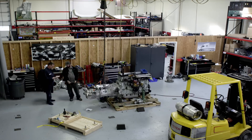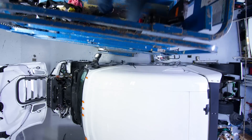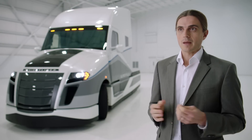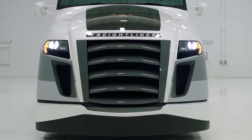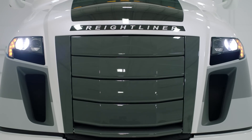The Supertruck features the integrated Detroit powertrain. You can downspeed the engine to reduce frictional losses and achieve fuel consumption reduction. In order to overcome the trade-off between aerodynamics and cooling, we came up with an innovative grille design — open the grille only when cooling is required, and close it under high vehicle speeds in order to improve aerodynamics.